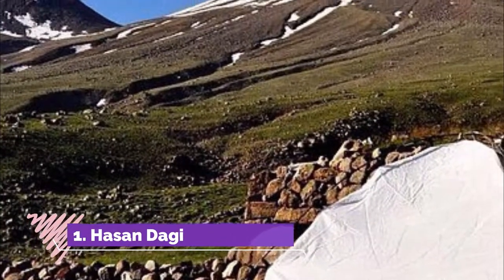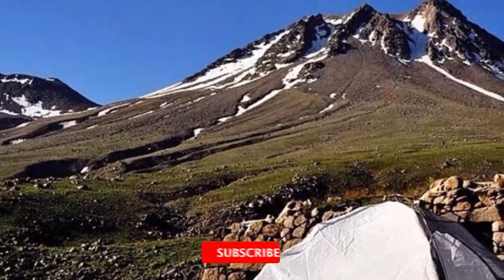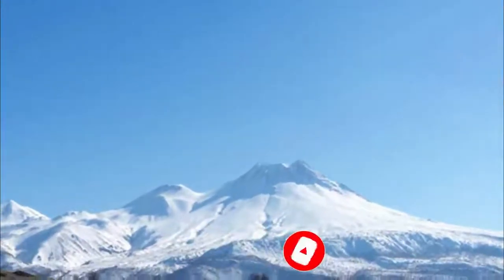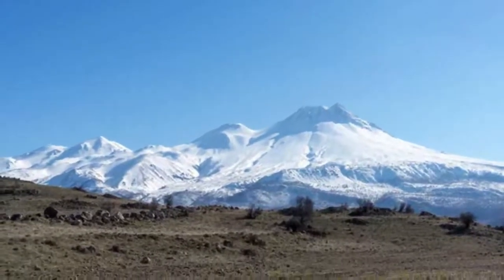Number 1: Hassan Dagi. I climbed this mountain in January. It was cold, but when you are at the peak — 3,268 meters — the view is worth the climb. You can see all of Konya Plains, Aladaglar, the Taurus Mountain Range, and Mount Airtis from this inactive volcanic peak.